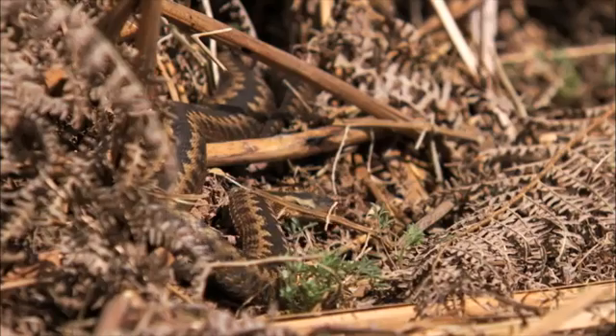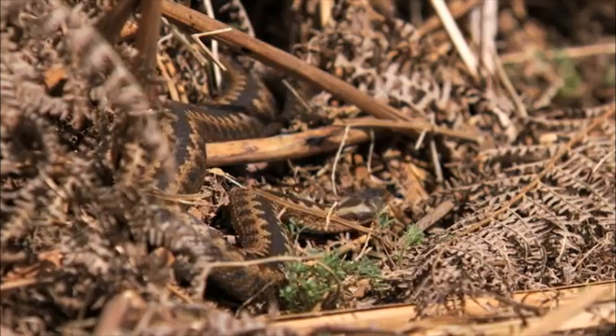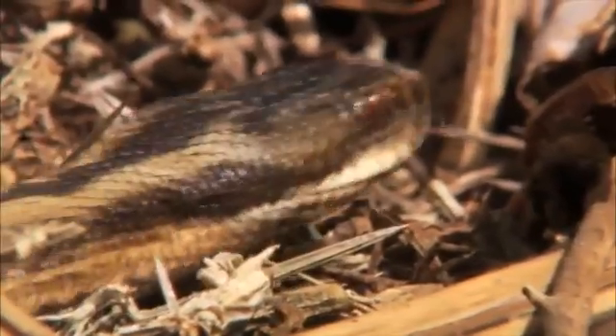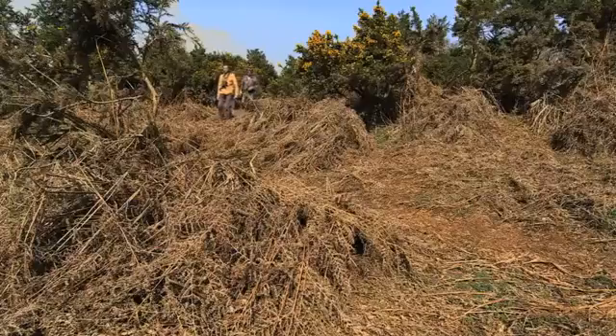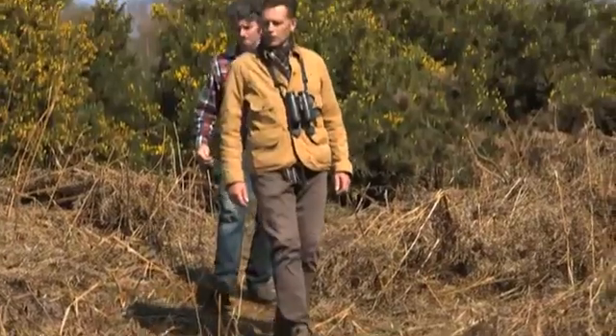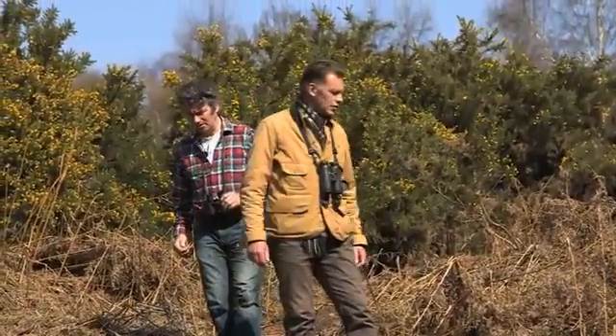In early spring, adders emerge from their winter hibernation looking for the chance to breed. As Minsme is a bit of a hot spot for this increasingly rare reptile, Chris and I thought we'd try our luck at finding some.